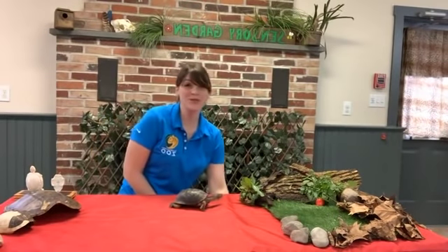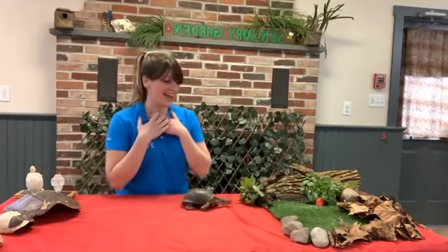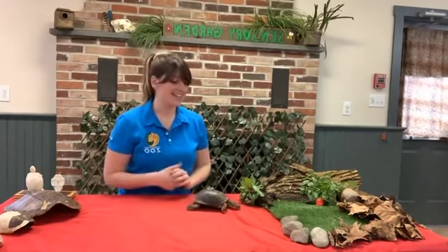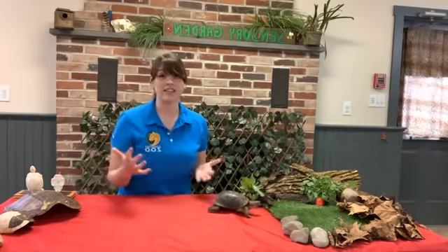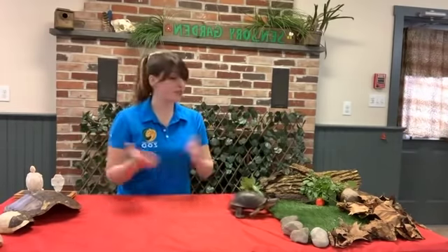Welcome to Zoo School Live with Elmwood Park Zoo. My name is Marissa and I have one of my very favorite animals with me today. His name is Dude the Box Turtle. Dude is an eastern box turtle, so he's found all up and down the east coast and can be found right here in Pennsylvania where Elmwood Park Zoo is located.